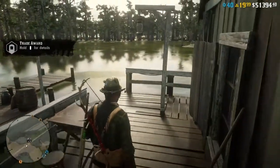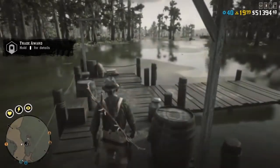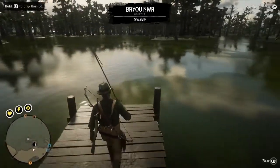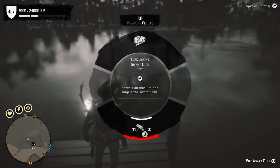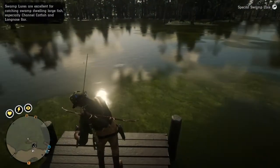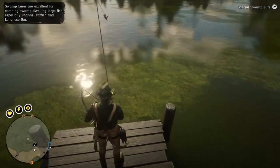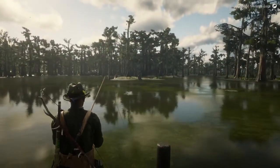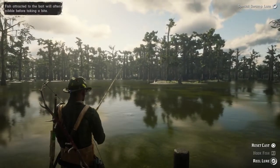I go ahead and walk out to the end of her pier right behind the bait shop — that's just where I like to fish. I get my fishing rod out, use eagle vision, and look right there — there's a lake sturgeon right in front of me. I switch over to the special swamp lure and since he's right out in front of me, I cast a little bit past him so I can reel it in coming back towards him and hopefully he'll grab the bait.